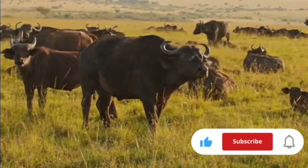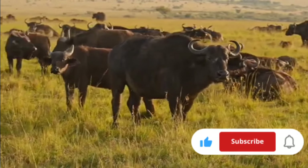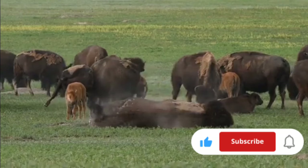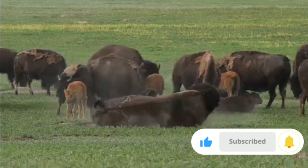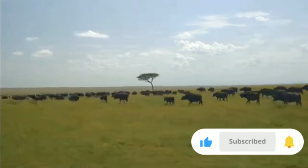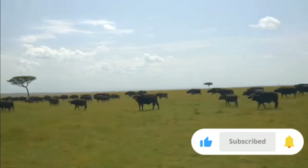When it comes to social structure, both species are gregarious, but their social dynamics differ markedly. Bison herds are often smaller and may split into subgroups depending on the season and gender. In contrast, African buffaloes form large, stable herds with complex social bonds, providing them with formidable defense mechanisms against predators.